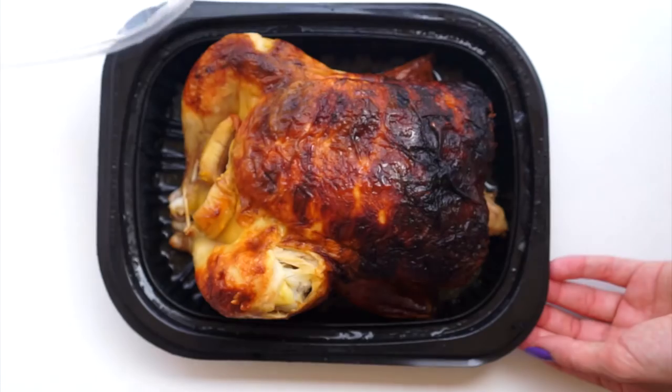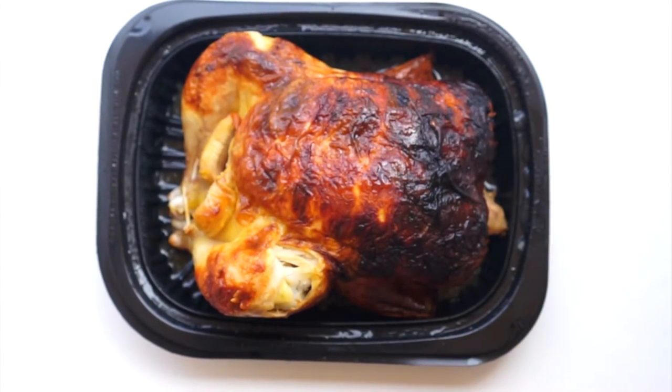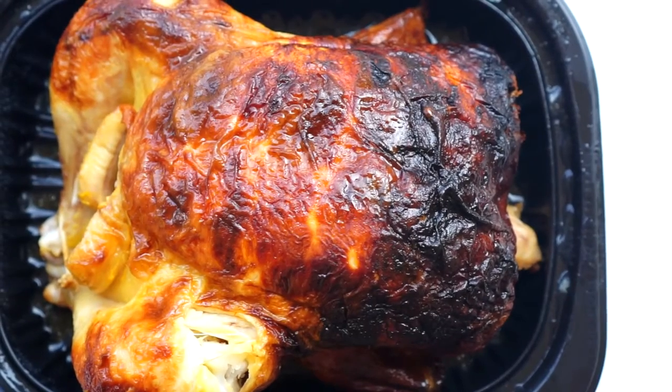No preservatives, MSG free, gluten free, and USDA grade A chicken.